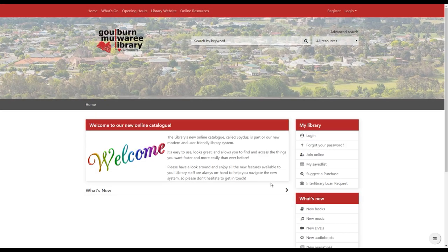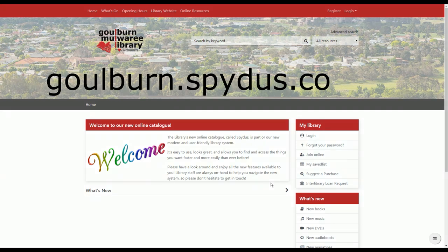Hello everyone and welcome to the library's new catalogue. We're very pleased to have made this upgrade and to be able to provide you with lots of new functionality. To get to the new catalogue you can still click on the link on the library website, or you can also type the catalogue address directly into the address bar in your browser. It's goulban.spydus.com.